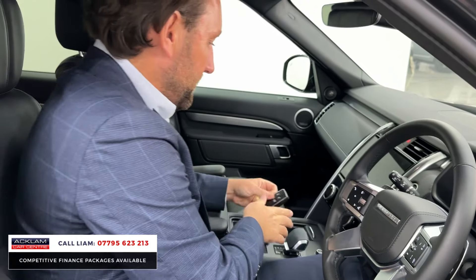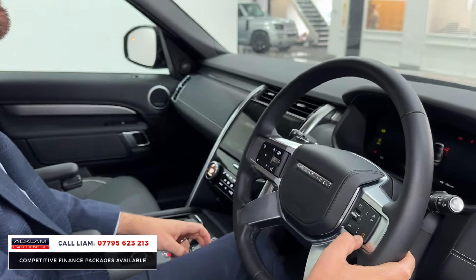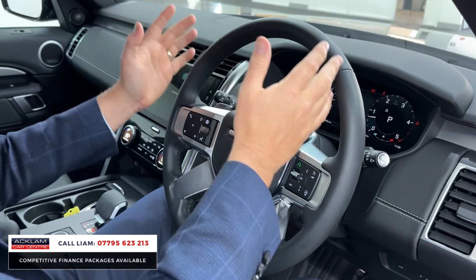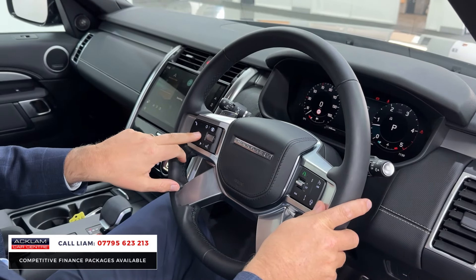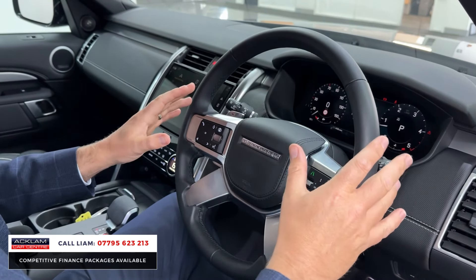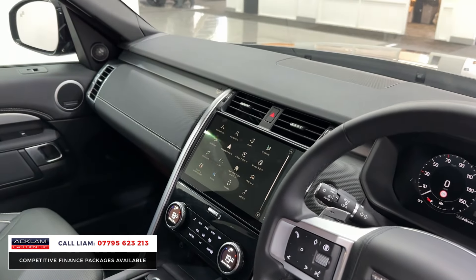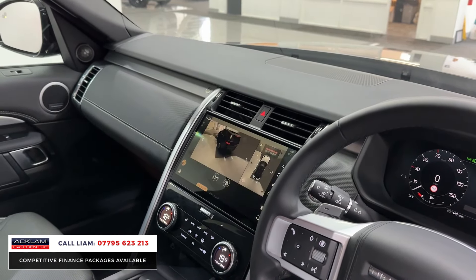Once you start up, you've got a heated steering wheel — that isn't standard on the HSE, it's been paid for as an option. You've got adaptive cruise, a digital cockpit, and a driver assistance button for all the different features: automatic lights, automatic wipers, and the Pivi Pro touchscreen with all your features.